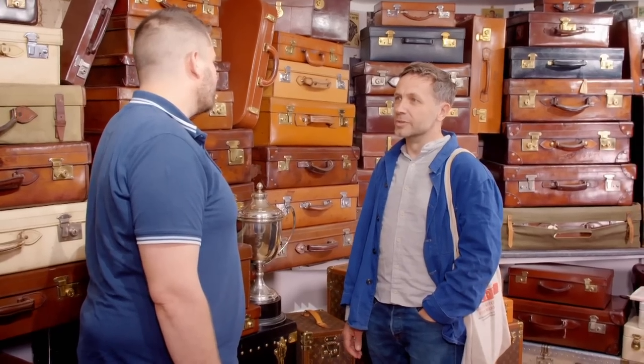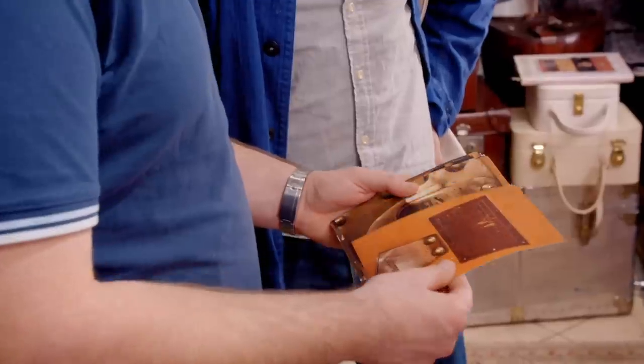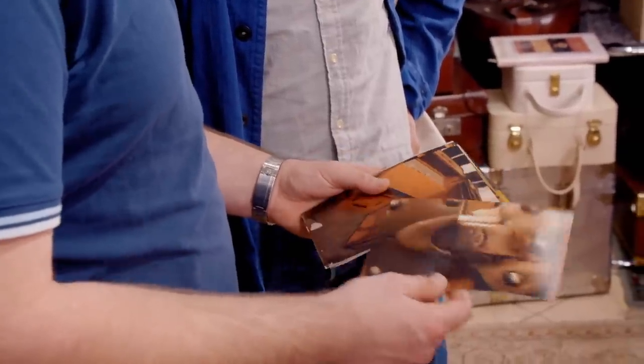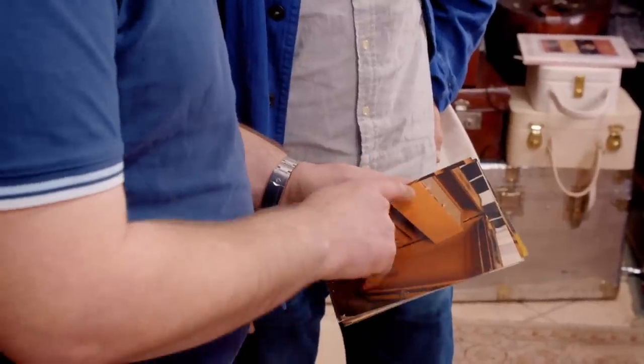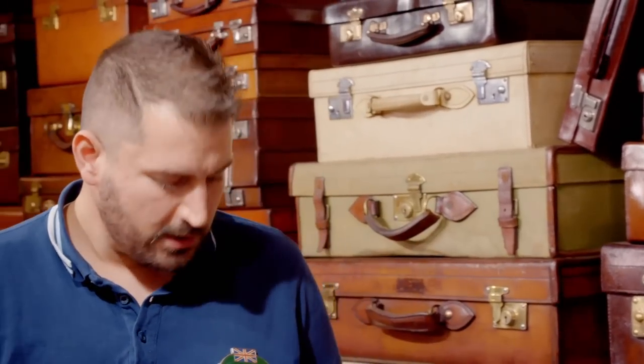Saxon shows Luciano photos of the trunk — the lock, the labelling, the colour and size. Luciano confirms it's definitely genuine: a ladies' wardrobe trunk, circa 1920, identified by the compartment in the top for hats. He notes it's in quite good condition for its age, praising the original handles, which are usually long broken on such a big, heavy trunk, though the leather hasn't aged well.